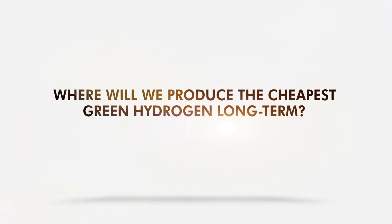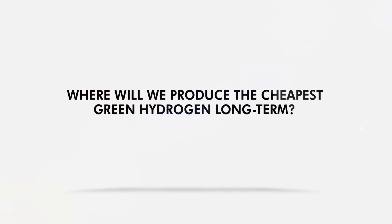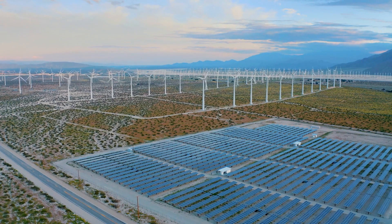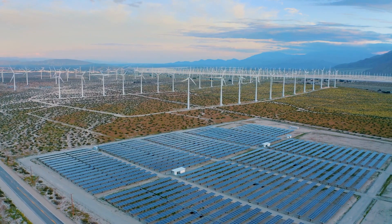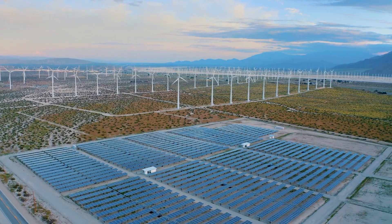Where will we produce the cheapest green hydrogen long term? Renewable energy is the world's best bet to get away from fossil fuels, which are thinning in supply — a reason for their ballooning price.